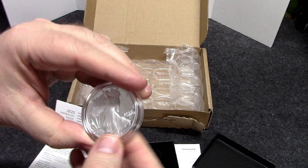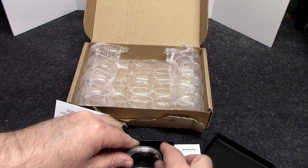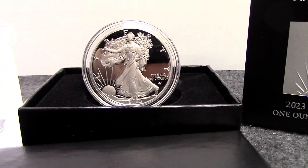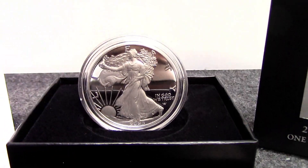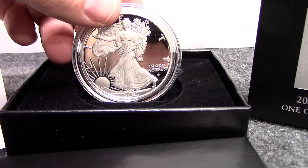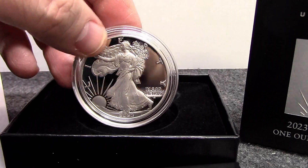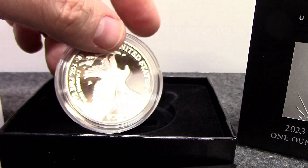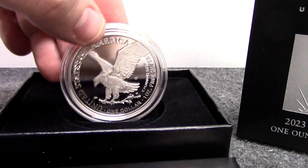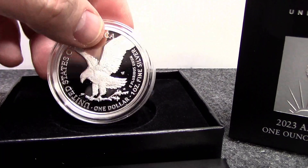Anyone else getting these? Let's talk about the value of the numismatic coin because someone always comments on this. Someone will say 'I can get this coin for $25' — well, no, you're not going to get the proof coin for that. The cheapest way to buy these is from the US Mint; on the secondary market they normally get marked up a little bit. Then you'll start seeing these getting graded and so on — this is a numismatic coin with a proof finish, a limited type of situation.